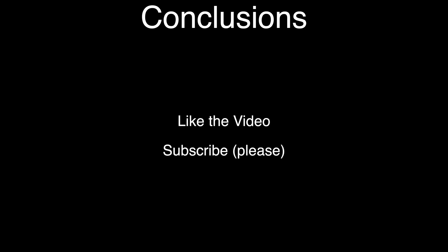So yeah, that's it for this video. I hope you found it interesting. If you liked it please hit the like button and if you want to see more please subscribe. Thank you for watching.